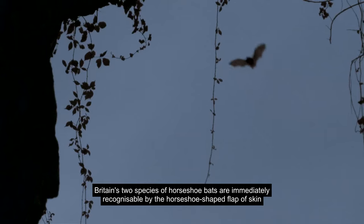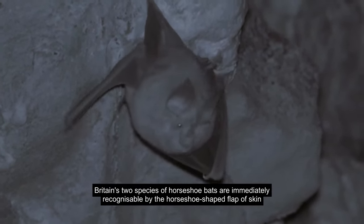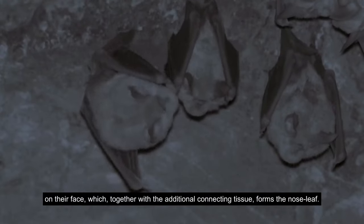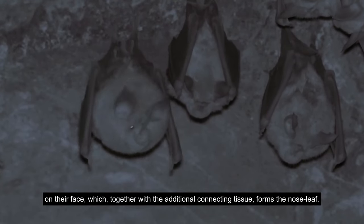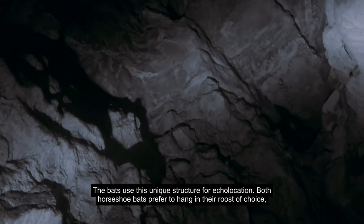Britain's two species of horseshoe bats are immediately recognizable by their horseshoe-shaped flap of skin on their face, which together with the additional connecting tissue forms the nose leaf. The bats use this unique structure for echolocation.